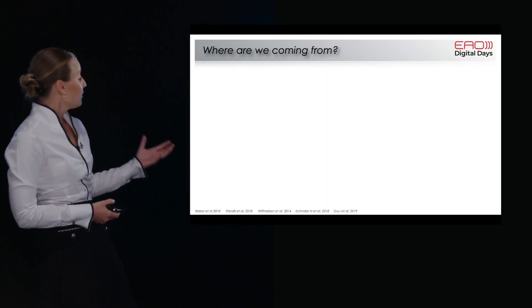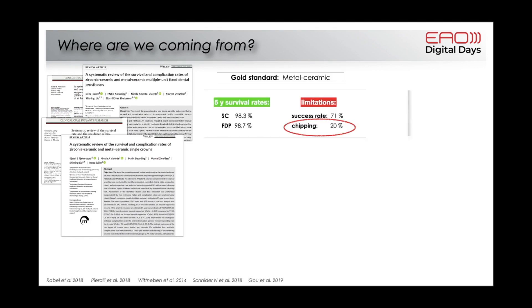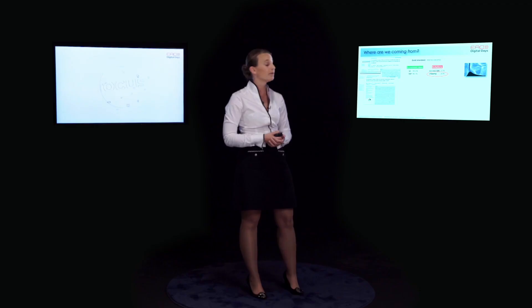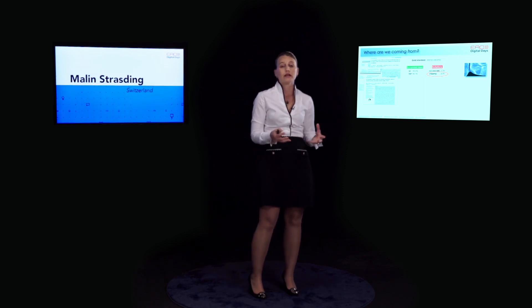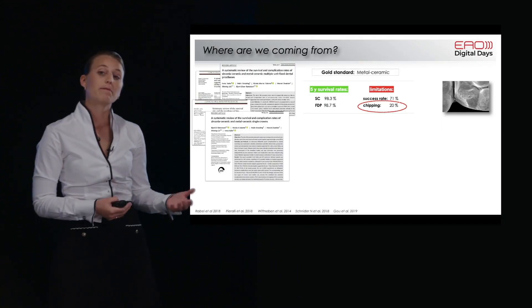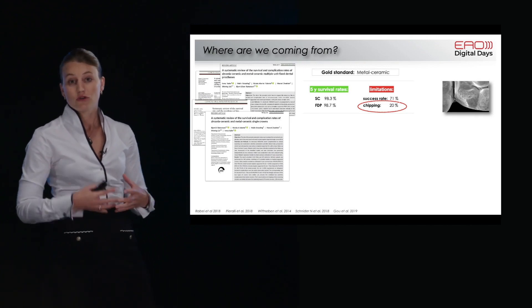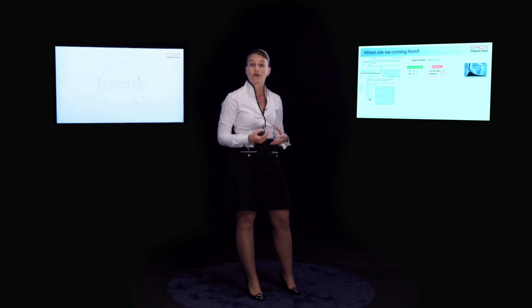There is a lot of literature showing that our gold standard up to now is the metal ceramic restoration for implants, with very good survival rates up to five years and long-term — around 98–99%. Nevertheless, the success rate is lower than that, and chipping is one of the main issues we have to deal with, which is why we continue to search for other options.